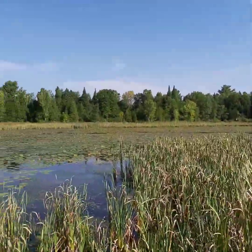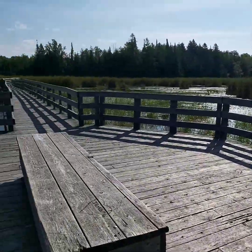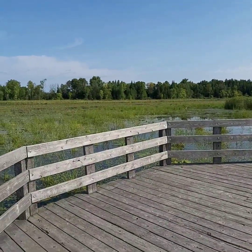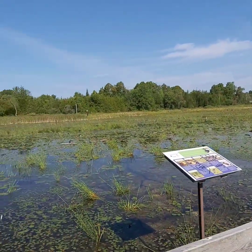Beautiful marshy area and we're right in it without getting our feet wet — how awesome is that! We've made it out to the end of the boardwalk which goes out into the marsh area, and apparently there are some beavers in here as well as other marsh-type animals.